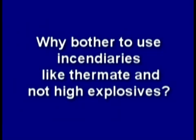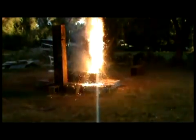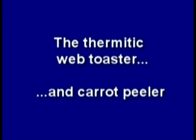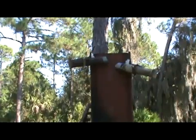So why bother to use incendiaries like thermite and not high explosives? I think it's all about keeping things quiet before the main event. Using thermite may take longer to weaken such large columns in the towers, which may be why we see the molten steel several minutes before the final destruction. Here is less than one and three-quarter pounds of thermite — one one-hundredth of what National Geographic used — quietly burning. And here is less than four pounds of thermite focused on the web of a wide-flange beam, which can also be set up on a vertical column.